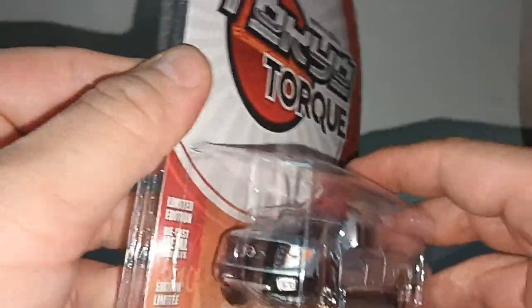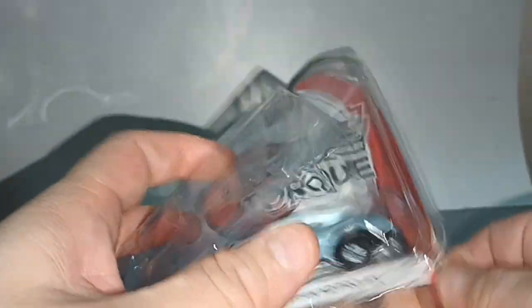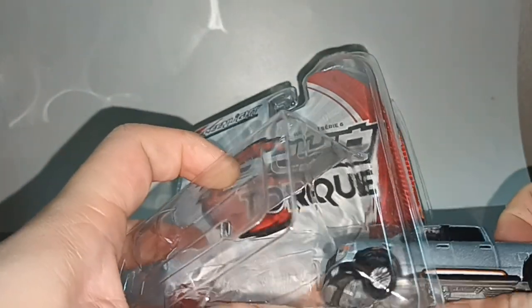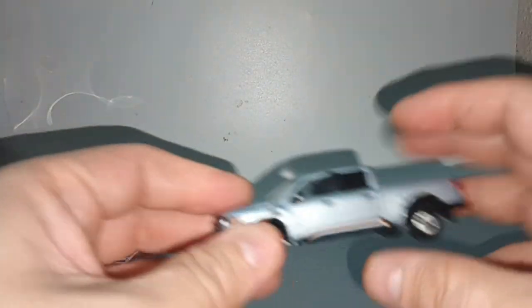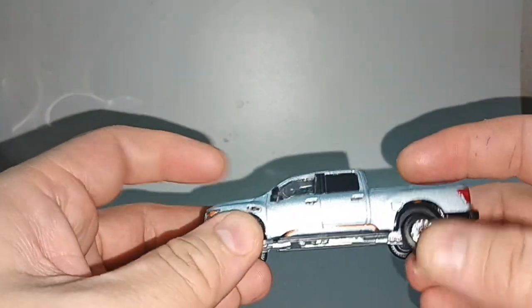This is a huge truck in the US. Here in Asia we have the Nissan Navara — it's not the same. This is very big, very very big.